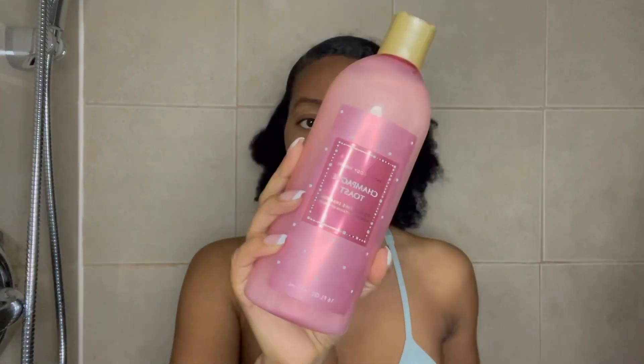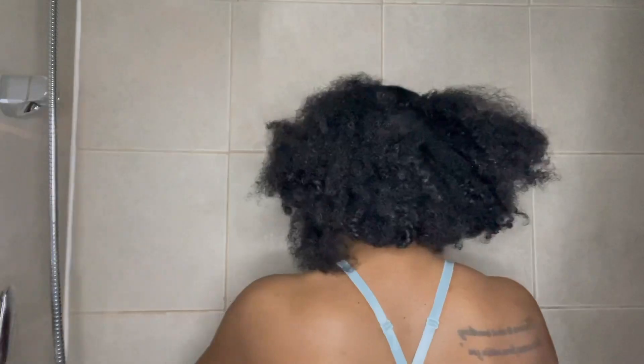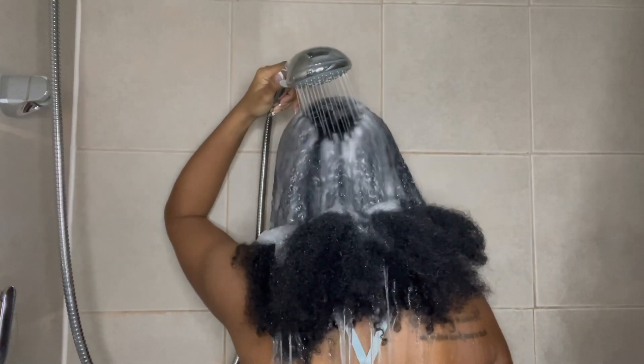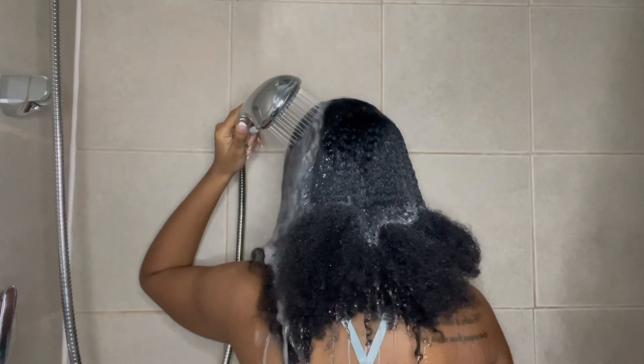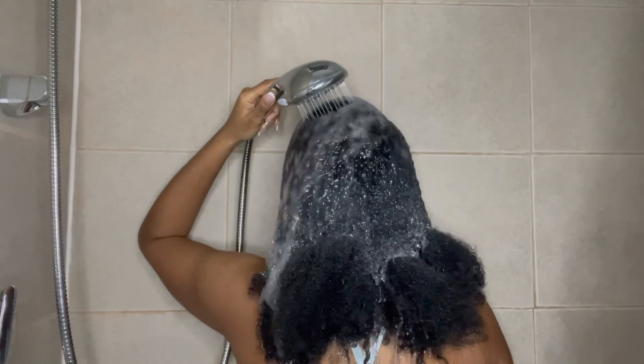Hey guys, welcome or welcome back to my channel. In today's video I'll be using a new-to-me shampoo and conditioner from Bath and Body Works. It's originally two for $24 but I got them for nine dollars each. I saw they had hair products — I didn't know they had hair products, let me know if y'all knew!